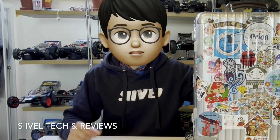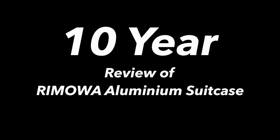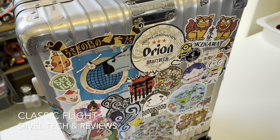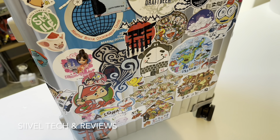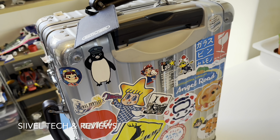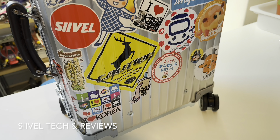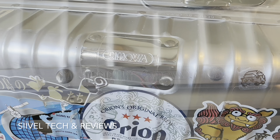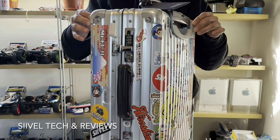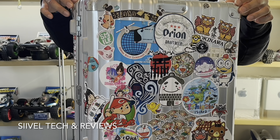Hello everyone, welcome back to Eric's C4 and Watson. Today we are going to have a review of the Rimowa aluminum suitcase. This suitcase was previously called Classic Flight but recently it's been rebranded as Classic Cabin. I bought this suitcase in 2014 and I've been using it for 10 years — normally three to four times a year overseas, four to five days each time, mostly as carry-on. So I've been using it for more than 30 overseas trips.